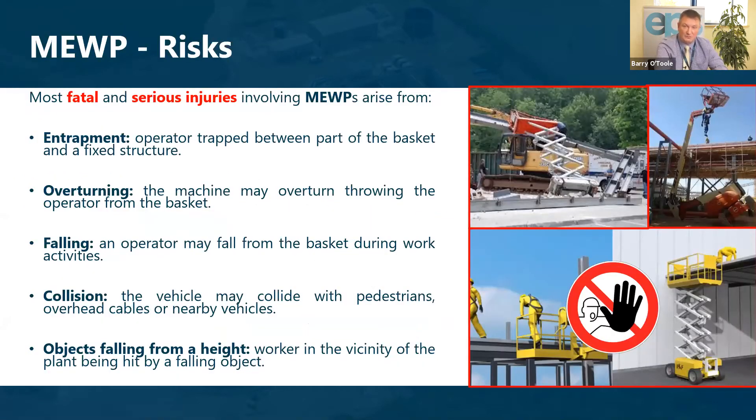Working on mobile platforms is something we do in various parts of our business very commonly. The fatalities and injuries associated with mobile platforms include entrapment — where an operator is trapped between the basket itself and a fixed structure — overturning, where the machine may overturn during work, and falling, where an operator might fall from the basket itself.